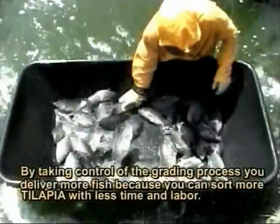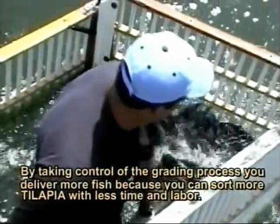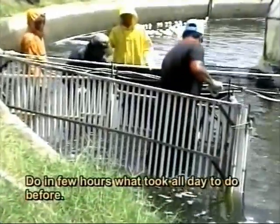By taking control of the grading process, you deliver more fish because you can sort more tilapia with less time and labor. Do in a few hours what took all day to do before.